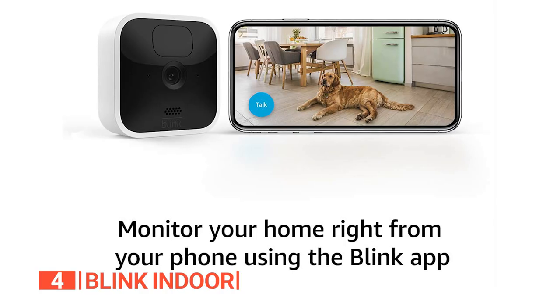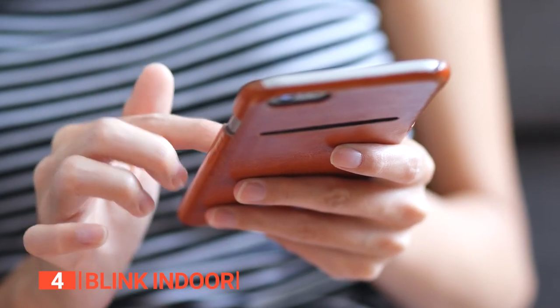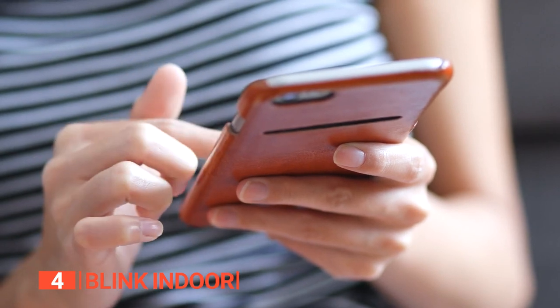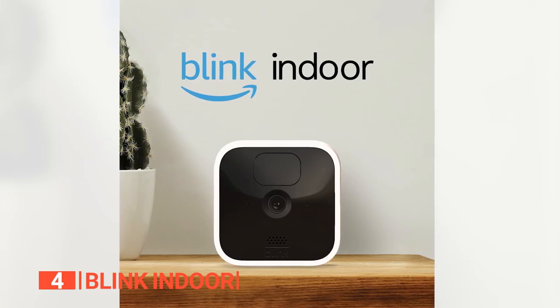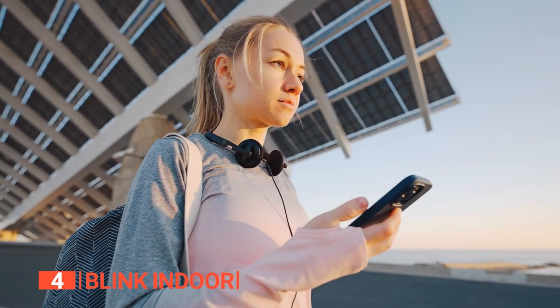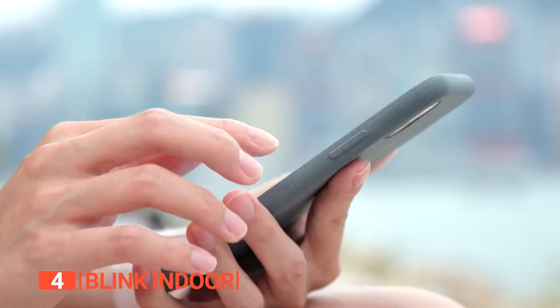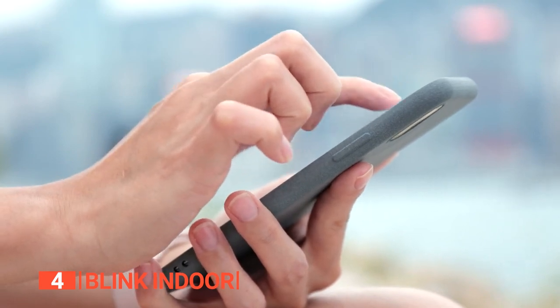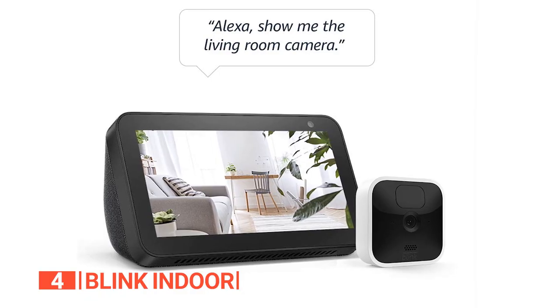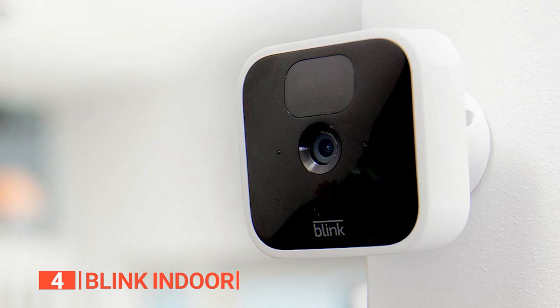With this device, you remain in complete control as you receive customized motion alerts directly to your phone via the Blink Home Monitor app. Say goodbye to unnecessary notifications and only get alerted when it truly matters. With the Blink app's live view and two-way audio features, you can see, hear, and even speak to both people and pets in your home. It's like having a virtual presence wherever you go. All in all, the Blink Indoor offers unparalleled convenience, reliability, and advanced features that make it an exceptional choice for your home security needs.